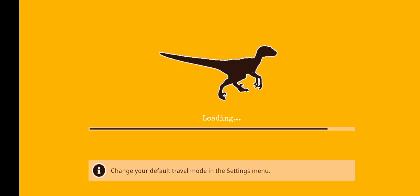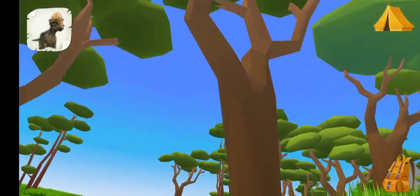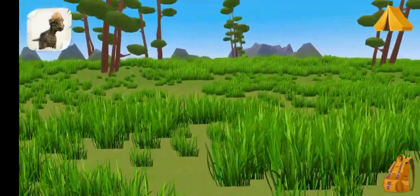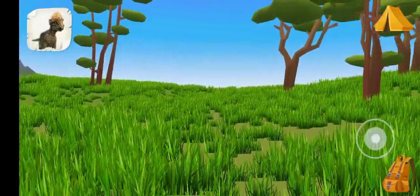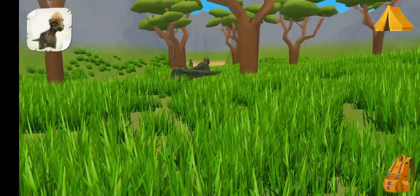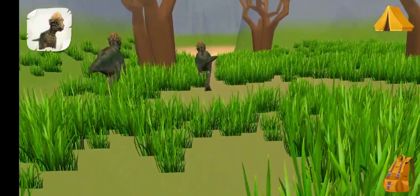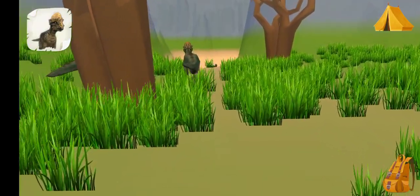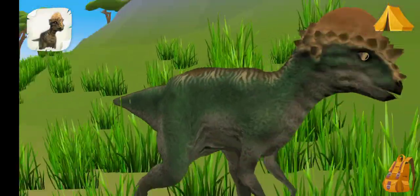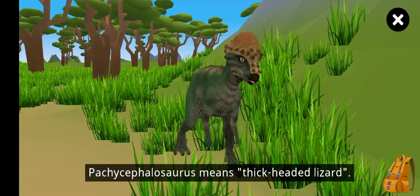Let's go! The Pachycephalosaurus! Pachycephalosaurus means 'thick-headed lizard.'